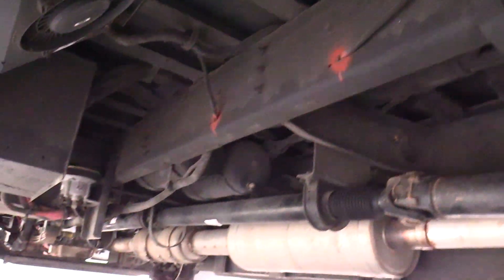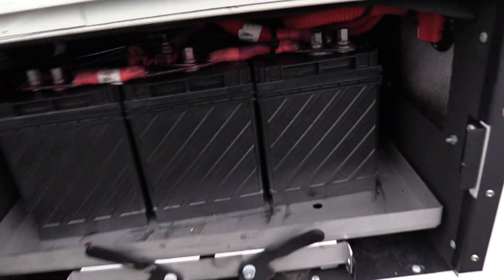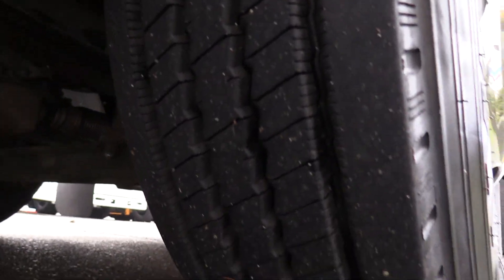Showing you the rear driver side duals here, also going to show you a nice shot underneath. Got your slide-out battery box and tray right here. You bus people know these can get gross — they can get rusty, battery acid coming out and everything. Look at that — stainless steel, looks gorgeous in there. And last but certainly not least, we have your front driver side tire.